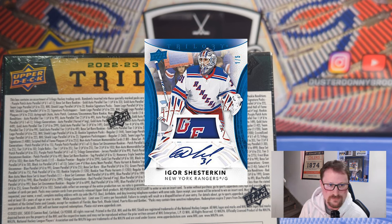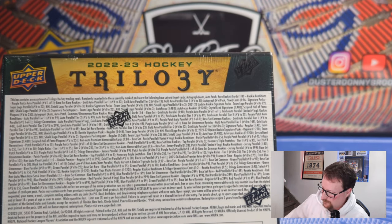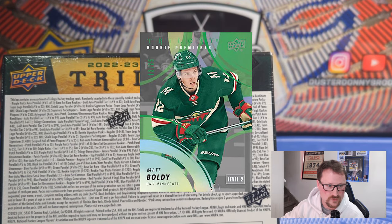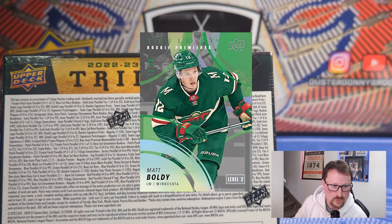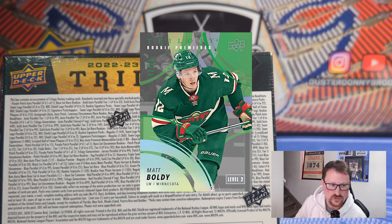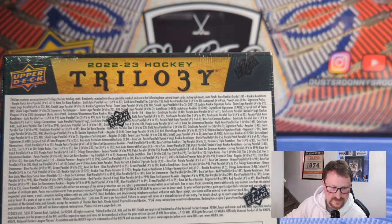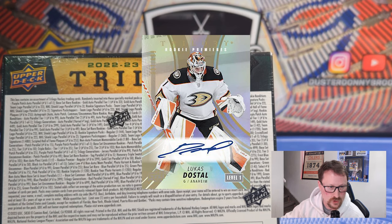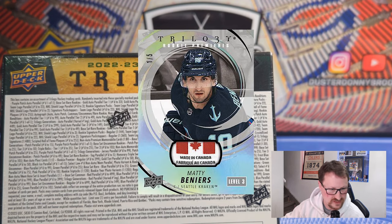For starters, you get the hundred-card base set, tiered — so at least there's a three-tiered base set: level one, level two, level three. You'll see that a lot on the rookie premier cards as well. You can get some pretty nice low-numbered parallels, materials cards, autos and relics. Those rookie premieres add another 150 cards. There are three levels: level one is common, numbered to 999; level two is uncommon, numbered to 499; and level threes are rares, numbered to 299, of the top 50 rookies. You can also get autograph parallels of all of these — rookie premier autographs, also tiered, starting at 449 copies or less — and rookie premier relics, also numbered to 499 or less. Tiers on kind of everything.